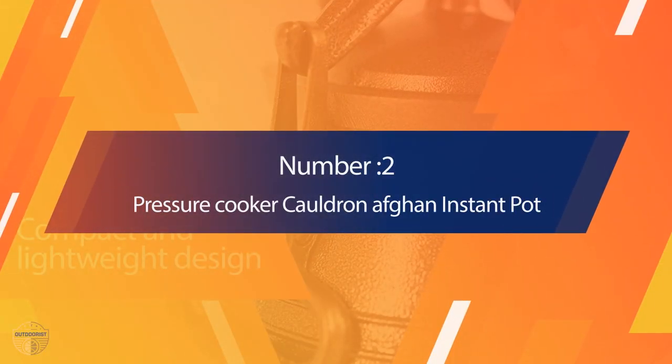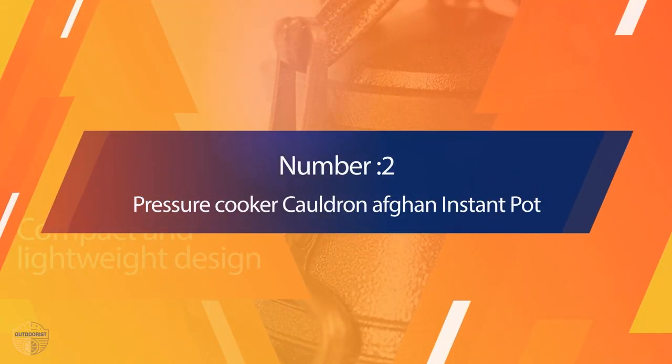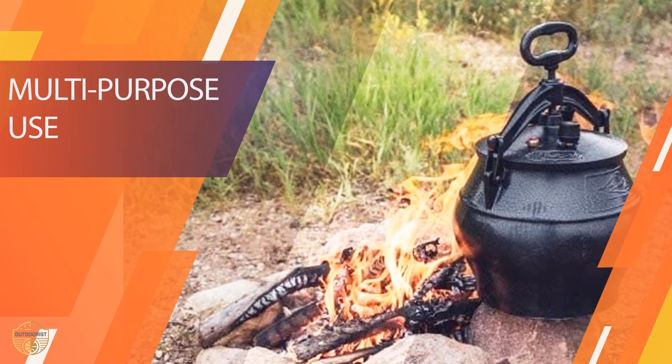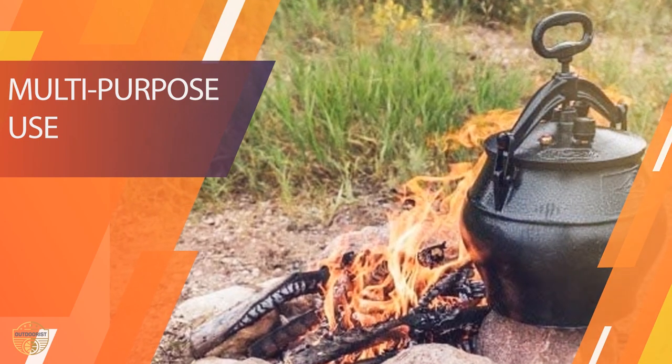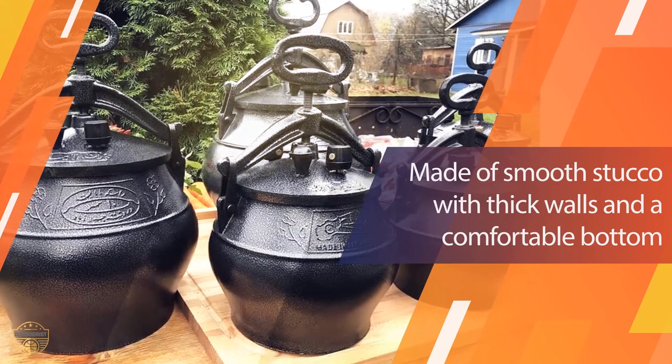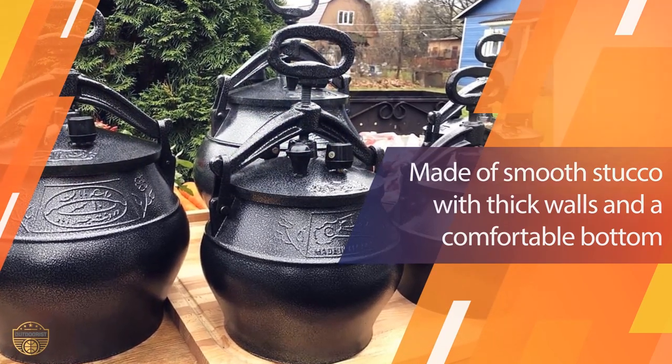Number 2: Pressure Cooker Cauldron Afghan Instant Pot. It has been widely used in Afghanistan to make casseroles. They save time, cook food faster, and save vitamins. The Afghan Cauldron is a versatile cooking vessel that can be used on an open fire, on the stove, and in the oven.